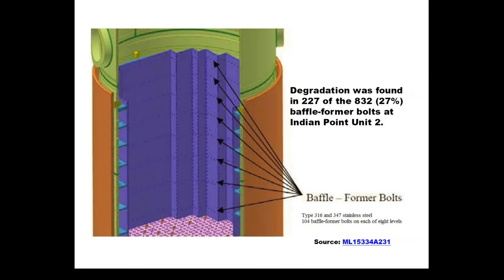Workers found degradation in 227 of the 832 bolts that hold these plates together. For context, of all the inspections done to date, the average pressurized water reactor has found degradation in 2 percent or less of these bolts. For some reason, there's a much more pronounced failure rate at Indian Point Unit 2 — more than 10 percent, or ten times higher than the national average to date.